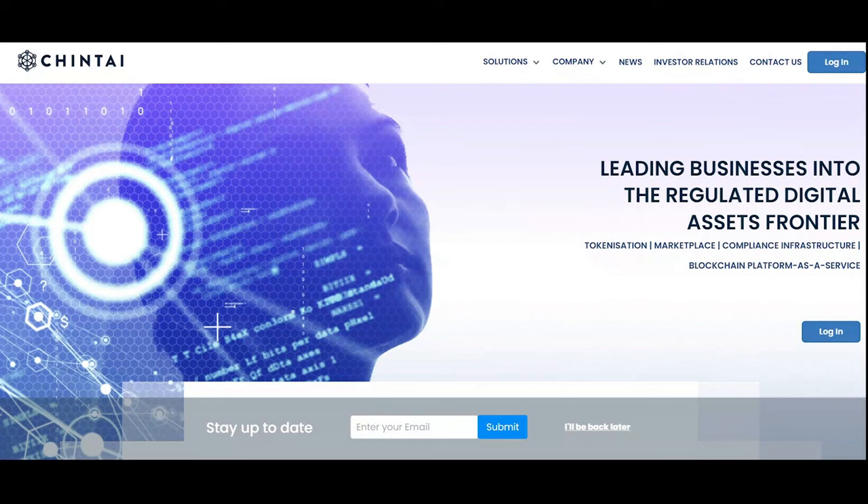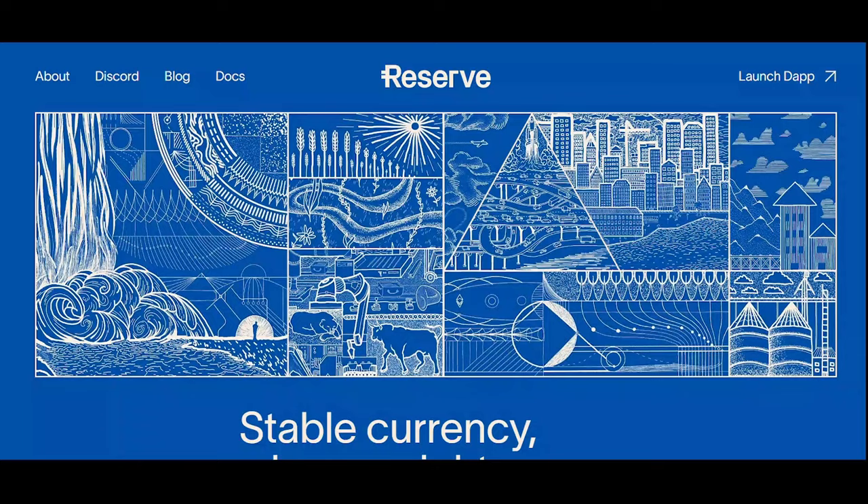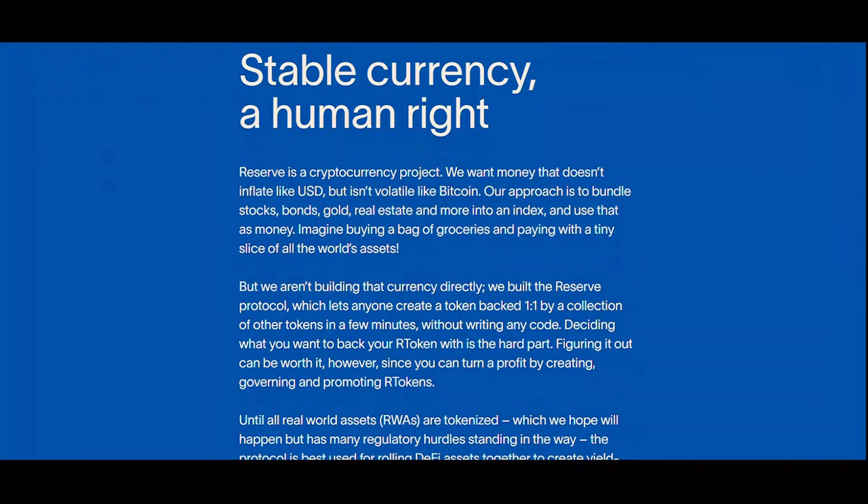For Chintai (CHEX), its primary use is for resource handling on the network and for helping to increase liquidity on the platform through a variety of incentive methods. We are now on Reserve Rights Token — a stablecoin platform potentially used for RWA settlements.